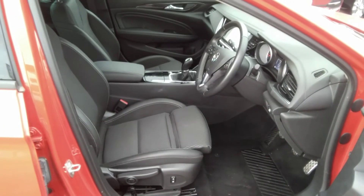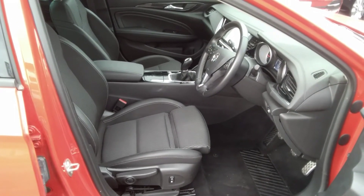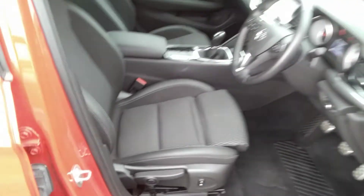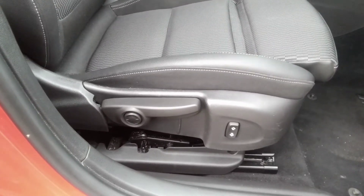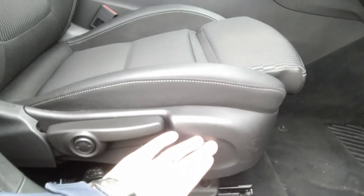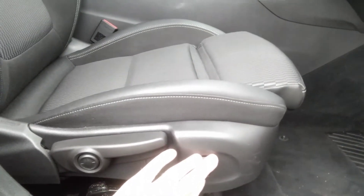Moving inside, as you can see, the SRI Nav Insignia comes with sports part leather cloth trim to the front seats. It also has a lower cushion extension, height adjustment for the driver's seat, as well as full electronic lumbar support for the lower spine and an electronic tilt adjust for the driver's seat base.